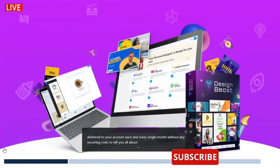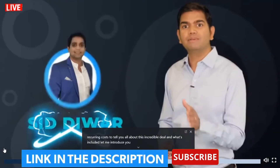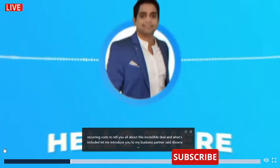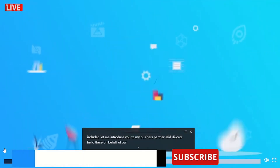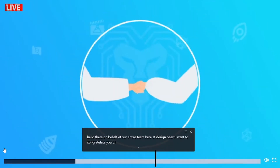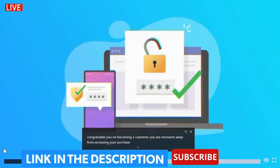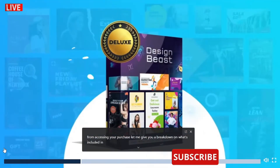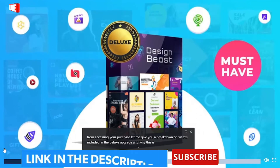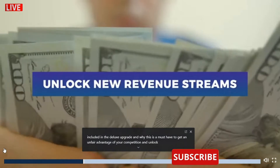To tell you all about this incredible deal and what's included, let me introduce you to my business partner, Sid DeWart. On behalf of our entire team here at Designbeast, I want to congratulate you on becoming a customer. You are moments away from accessing your purchase. Let me give you a breakdown on what's included in the deluxe upgrade and why this is a must-have to get an unfair advantage over your competition and unlock new revenue streams.